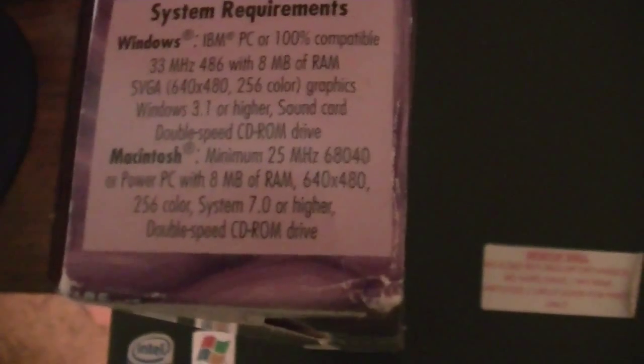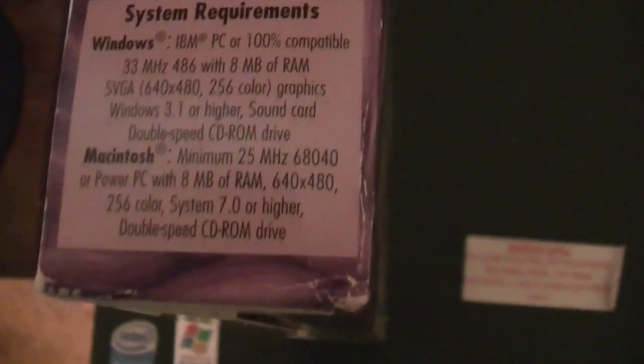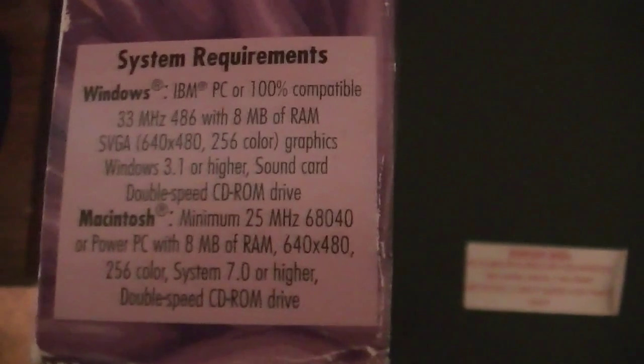Here's the side of it, and here are the system requirements. It requires an IBM PC or 100% compatible with 33 MHz 486 with 8 MB of RAM, an SVGA 640x480 256-color graphics card, Windows 3.1 or higher, sound card, and a double-speed CD-ROM drive.